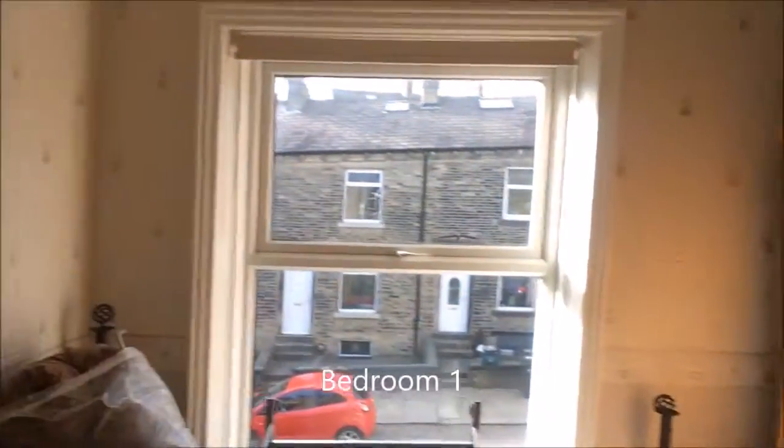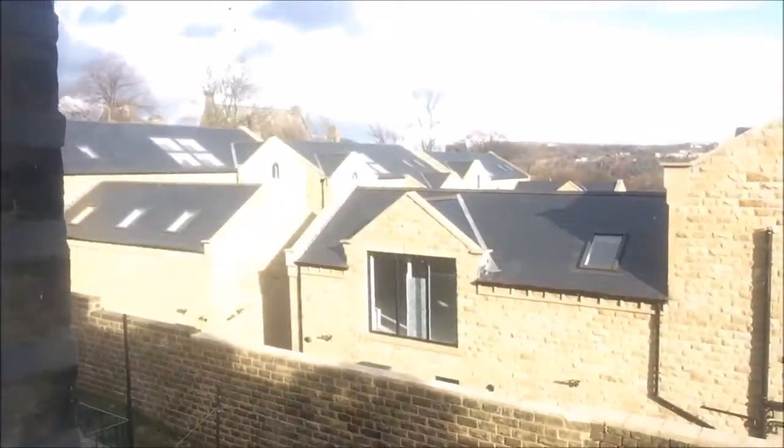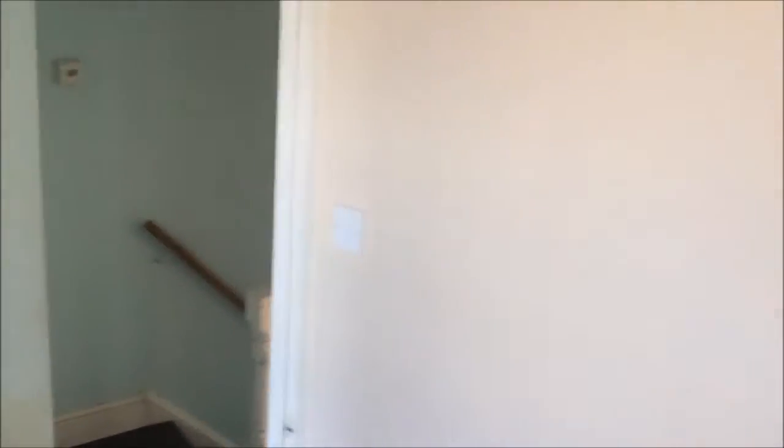Study. Bedroom one — nice Victorian fireplace, double glazed. And then we've got the second bedroom with another fireplace — we'd be looking to retain those. Decent views outside. You're only a stone's throw from Halifax town centre. Nice little location, just off Shaw Lane.